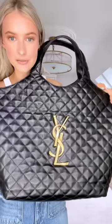I'll leave the link to where I got it from in the description box or in my profile link. But what do you think guys? This will be so good for travel. It's actually bigger than I expected.